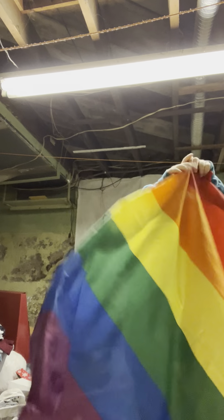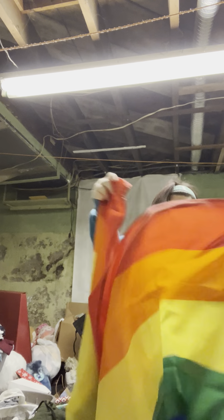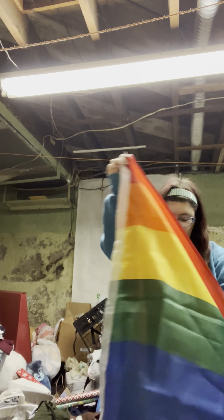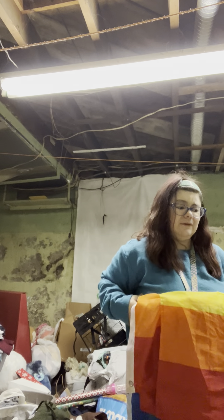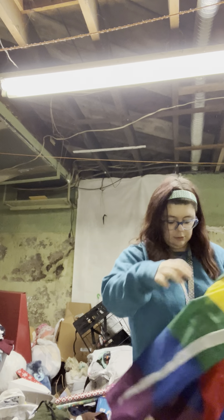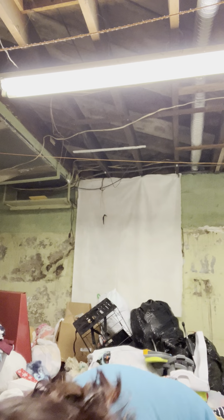I don't remember where I got this - if I got this off a curb alert. I don't remember if I got this at Pride or off a curb alert, but we're gonna keep this - my gay pride flag. Because I don't think I got that one from the state fair.